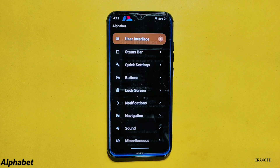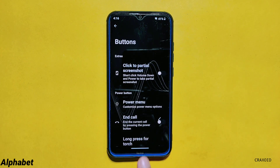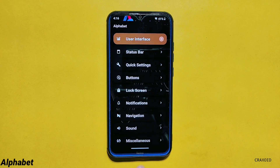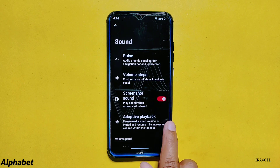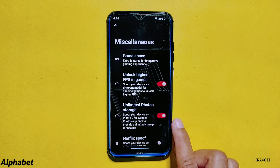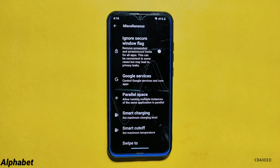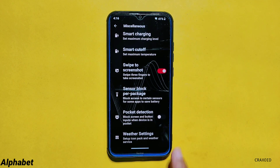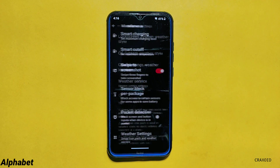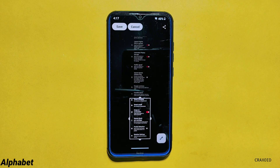You will also get advanced MONET settings from where you can play with colors and choose from 8 different theme styles. Similarly you can do tons of customizations on the status bar, quick settings, buttons, lock screen, notifications, navigation, sound, and miscellaneous. From miscellaneous you can access game space, unlock higher FPS in games, unlimited photo storage, Netflix spoof, ignore secure window flag, parallel space, swipe to take screenshot, weather settings, and many more. When you swipe 3 fingers down to take a screenshot you get share, edit, delete, and partial screenshot options, though Google Lens is missing.